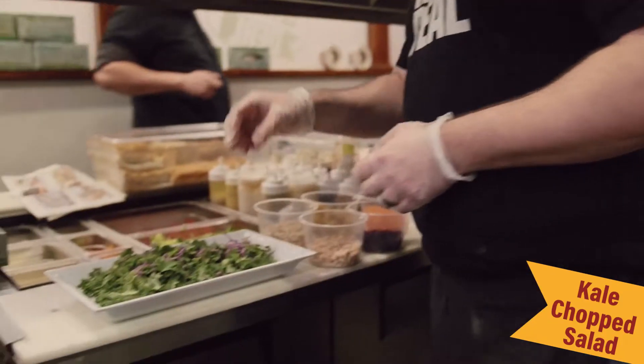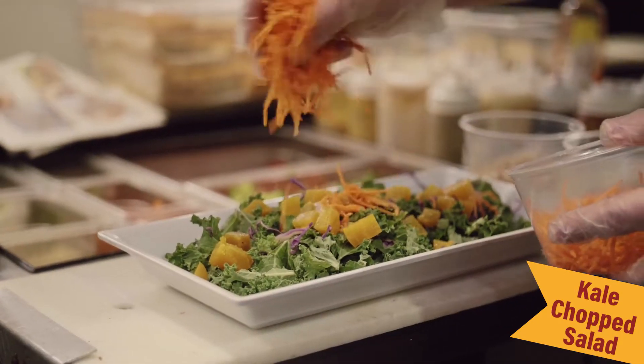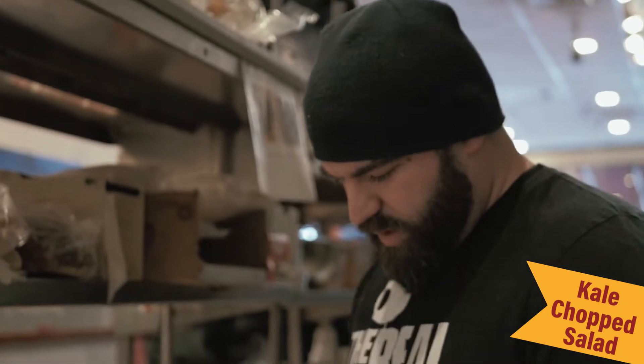Mike Black here from The Real Deal. I want to show you this really great salad we're making right now — it's called a kale chopped salad. We're starting with some chopped green kale and some red cabbage, and then some really nice sweet golden beets and shredded carrots, because carrots and beets really go together. The flavors work really well.